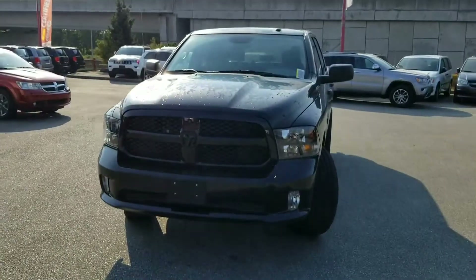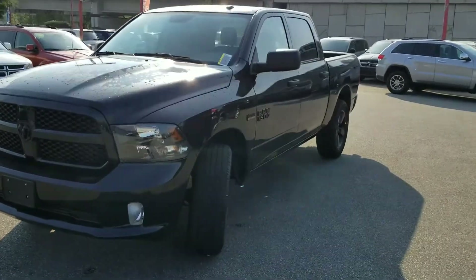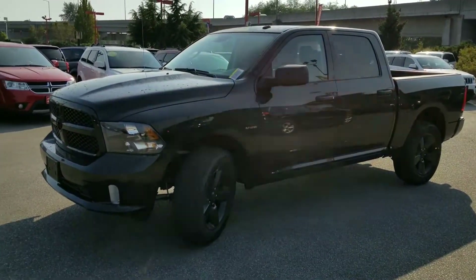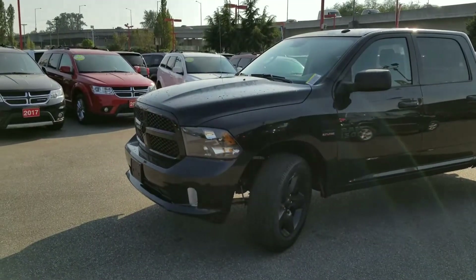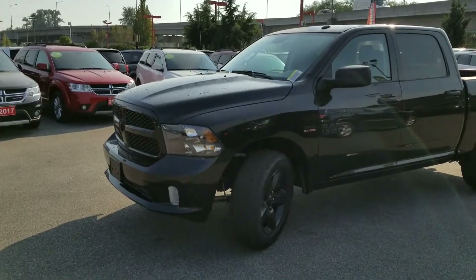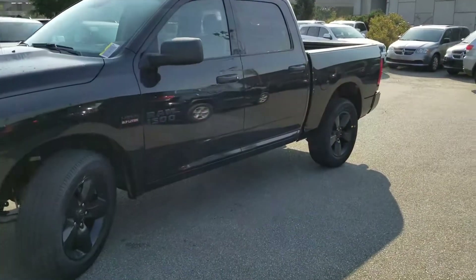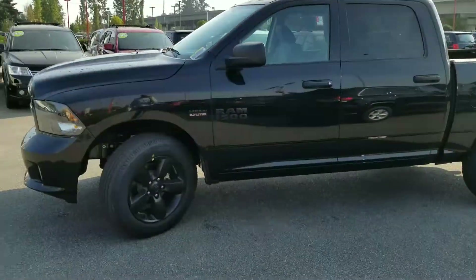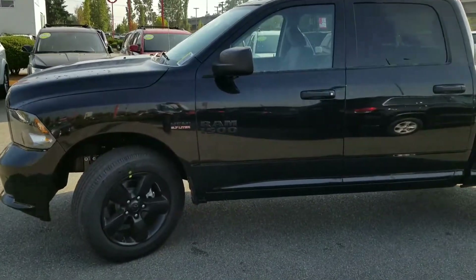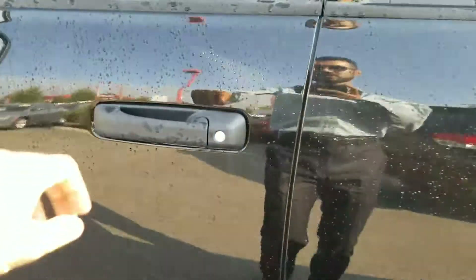Here we have it — 2017 Ram Express. Looks exactly like a Sport. Let's do a quick little walk-around so you can familiarize yourself with it. Being that it is the Express package, you get complete body-matched front and rear bumpers, dual-tipped exhaust, and fog lights. From the outside you wouldn't be able to tell — black on black wheels, darkened-out logos, the Ram 1500 badge, the Hemi badge. Let's take a peek inside and see what she looks like.